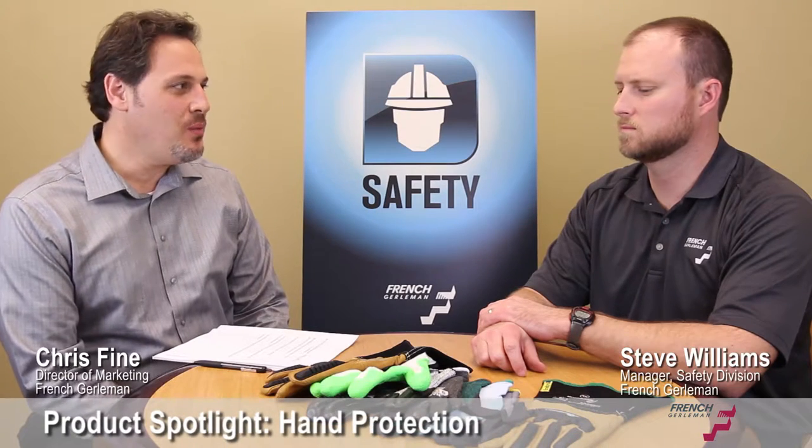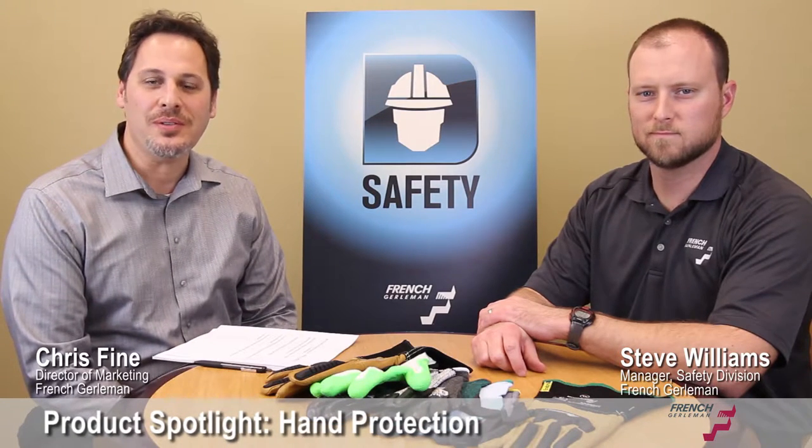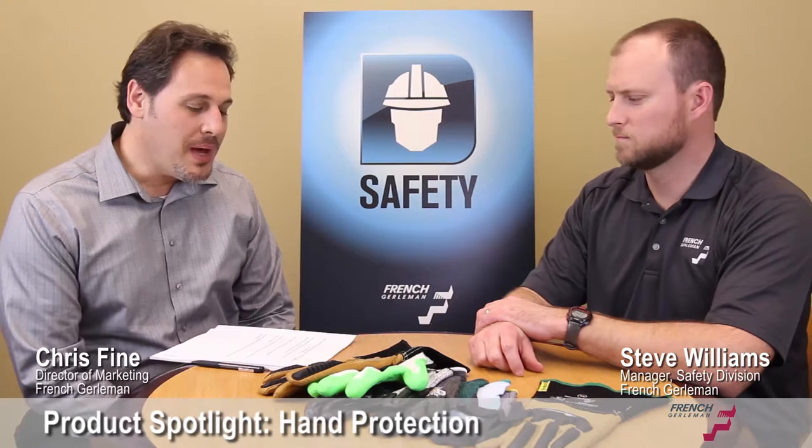Hi, my name is Chris Fine. I'm here with Steve Williams, our manager of our safety division at French Girlman, and we're here to talk about hand protection.